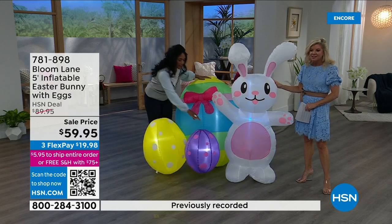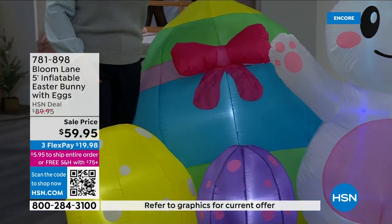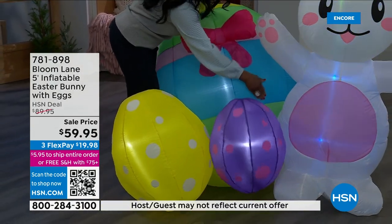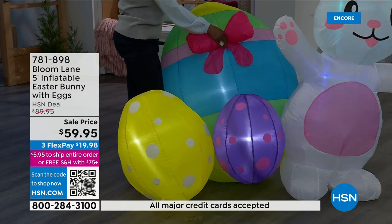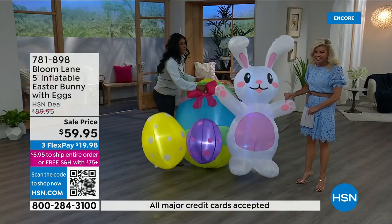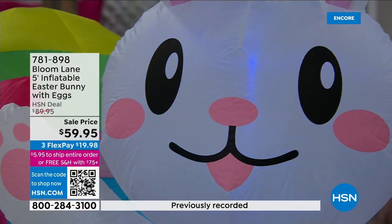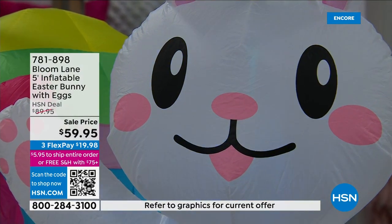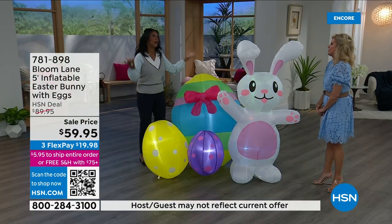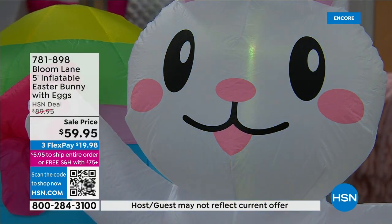They look like individual pieces, but you've got your big egg, your medium, and your small, and of course your five-foot-tall bunny. Each are stitched together with one little stitch so they are attached. Even if I attempt to pick this up, it's all one piece. You'll tether this down with the little ground stakes in your yard — a little unexpected spring surprise, because we don't typically see inflatables other than maybe Halloween or Christmas time. It's five feet tall by six feet wide.